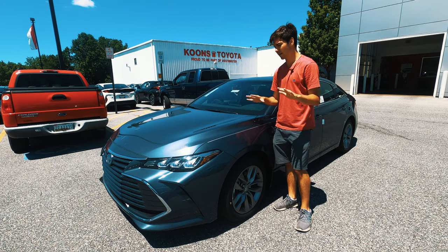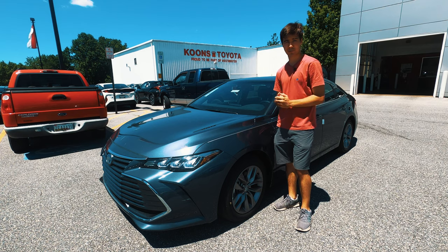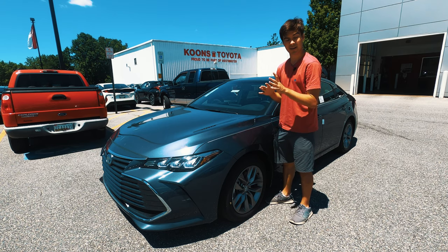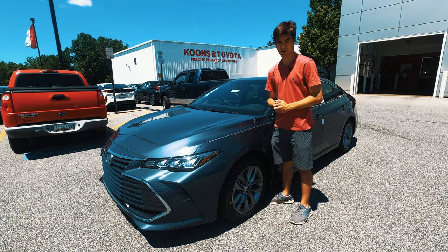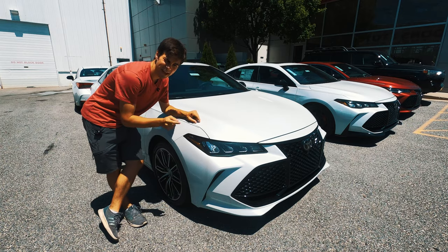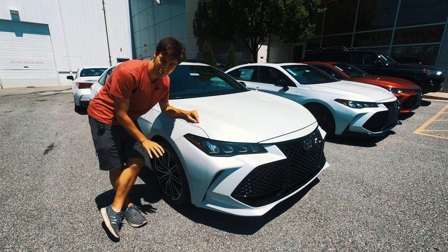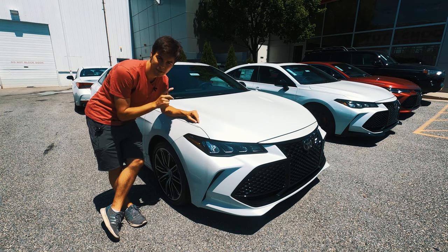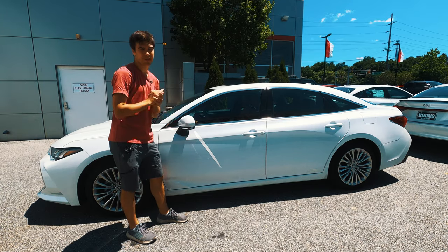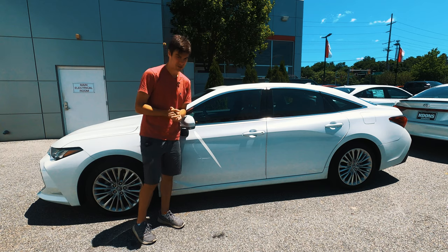Let's talk about the trims you can get for your Avalon hybrid. Starting at $37,000, the XLE — like what we have here today — is going to get you a 9-inch screen with Apple CarPlay. No Android Auto yet, but that's probably coming soon. You're also going to be getting blind spot monitoring with rear cross-traffic alert and Toyota Safety Sense. The next trim up is the XSE, a non-hybrid at about $40,000, which gets you special 18-inch dark rims, genuine aluminum interior trim, and a sport-tuned suspension. At $43,300, the Limited Hybrid gets you heated and ventilated front seats, 18-inch super chrome wheels, and a genuine wood interior.